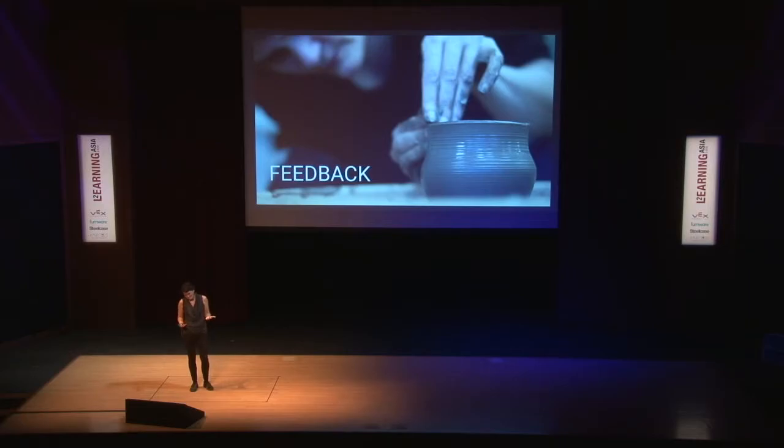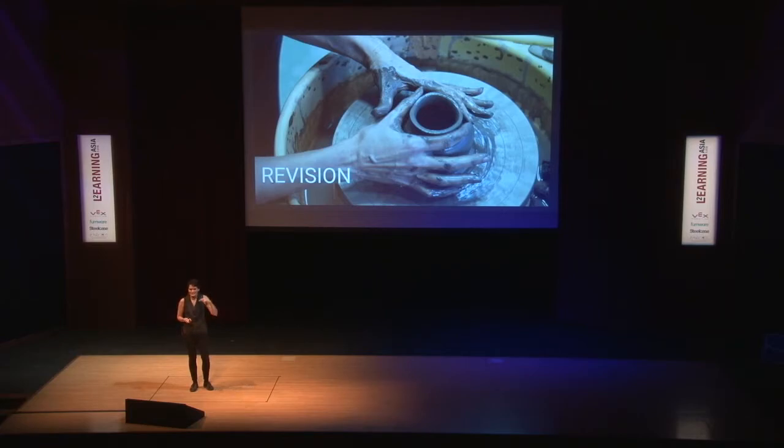In that process, there's feedback — feedback from a teacher, a mentor, a peer. In my case, feedback from the clay. It's immediate. We talk about timely feedback in the classroom; this is timely feedback, and it requires a response. You have to be processing that feedback, reacting to it, and moving forward. That's the revision process. You have to have that metacognitive process going on all the time in order to take that information and move forward.